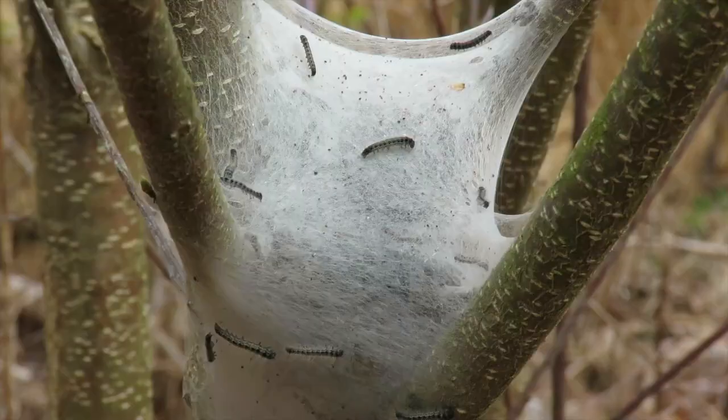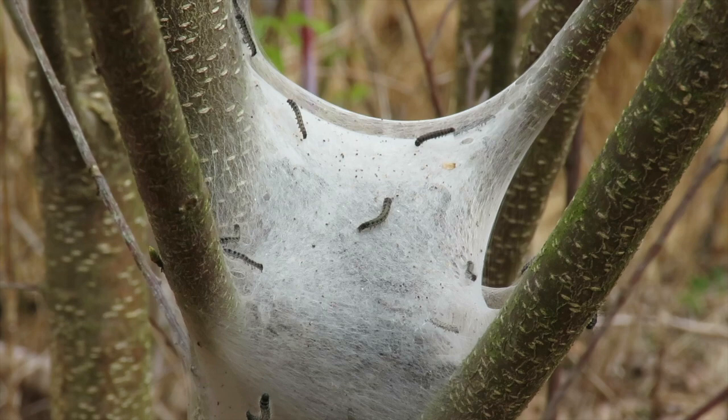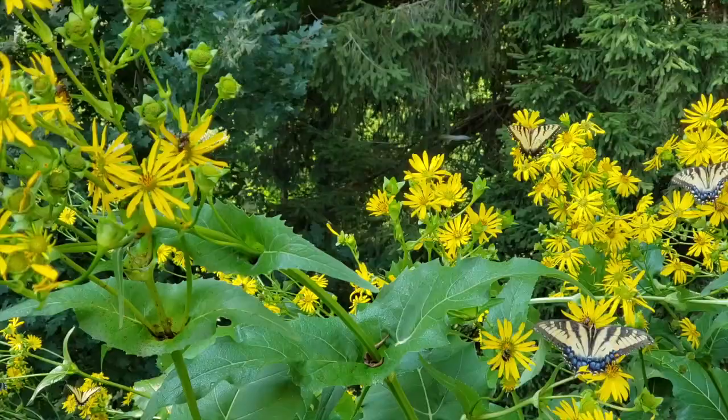One difference between butterflies and moths is that butterflies form chrysalises and moths form cocoons. As adults, they only stay alive long enough to reproduce. This means that some of the adults only live for a few days or a few months. Some, like the giant silk moths, don't eat at all as adults.